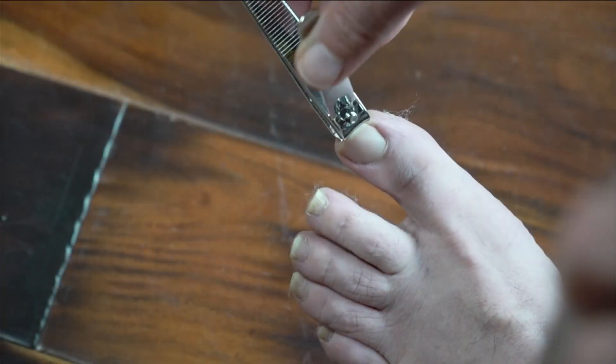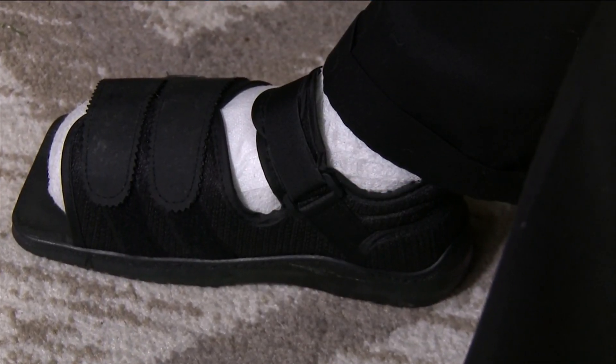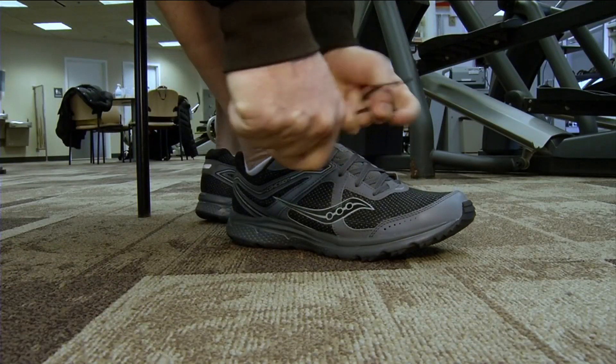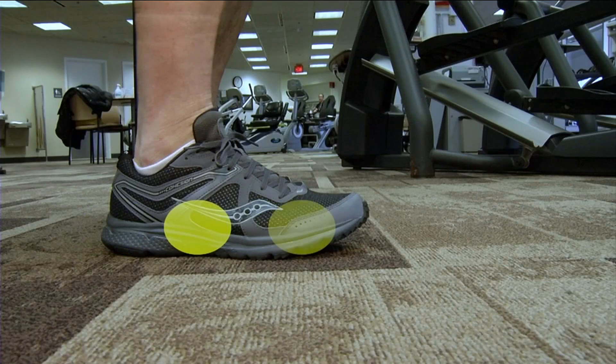When trimming, go straight across to prevent painful ingrown toenails. Use clean, dry socks made of cotton or wool that aren't too tight or loose, as the elastic bands can restrict blood flow, and make sure you're wearing shoes that fit properly and provide support for the heel, arch, and ball of the foot.